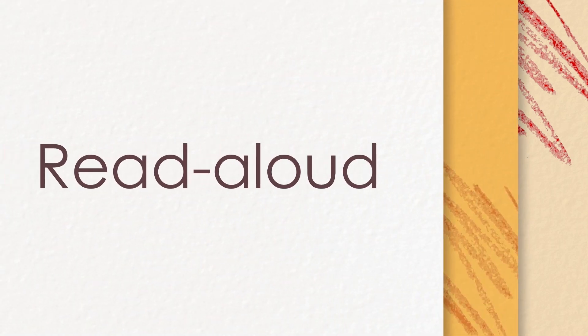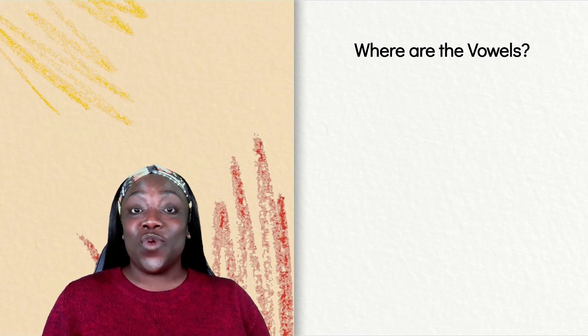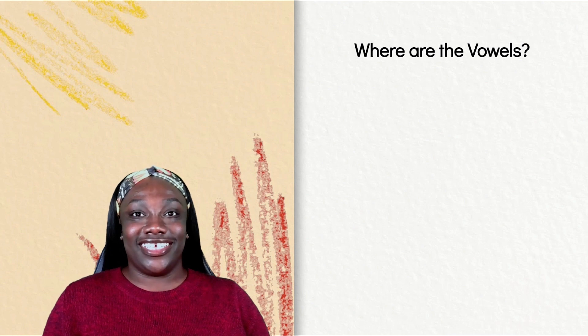Read aloud. Here's a new poem for us to read called, Where Are the Vowels? See if you can follow along as I read.